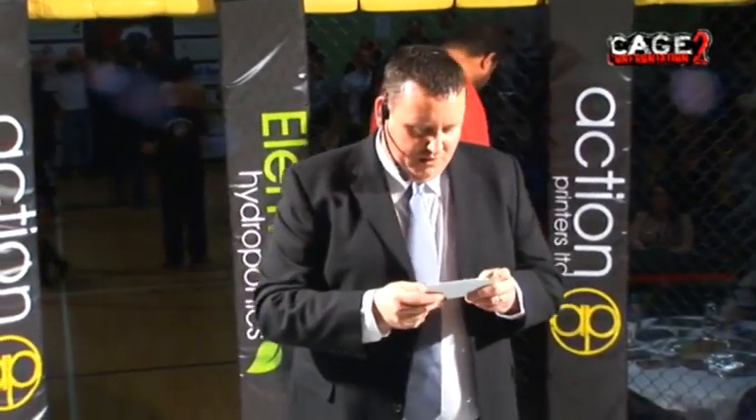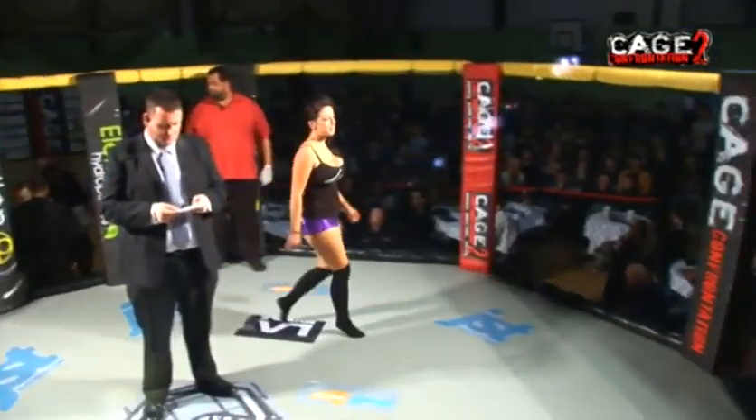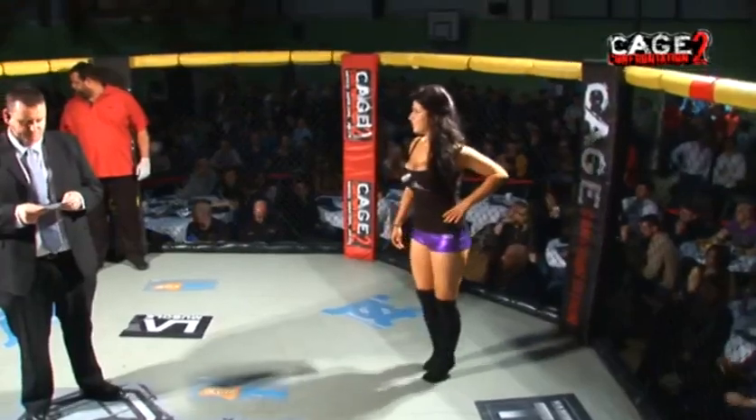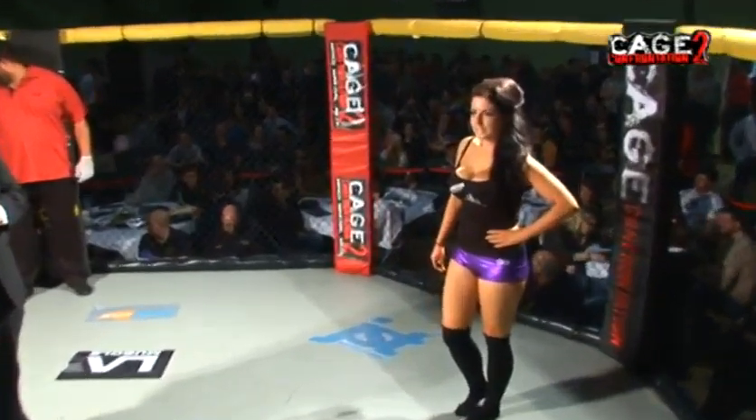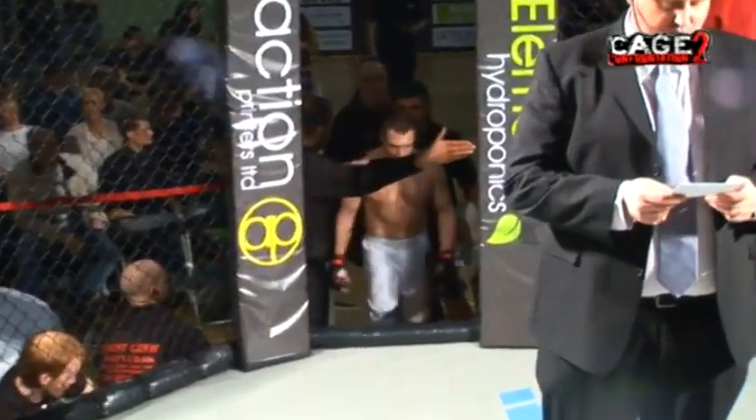In the red corner we've got Rob Hardman from the Erewhan Fight Factory in Bury, Hayward. And in the blue corner we've got Mr. Dean Croft from the Multimasters Academy right here in York.